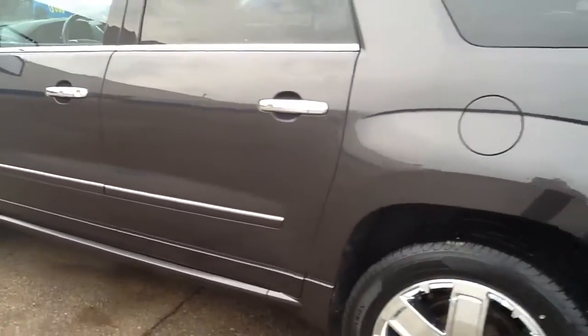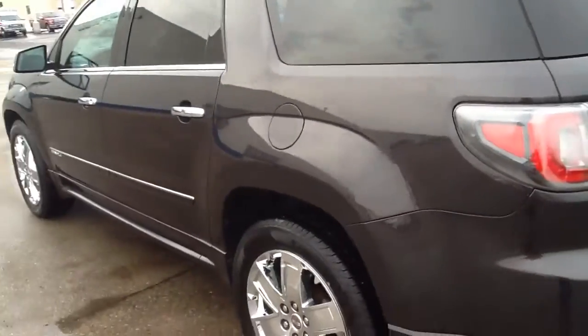I apologize for the quality of the video, but the vehicle will make up for it. Very, very nice condition — that carbon metallic black is very striking, very classy looking.